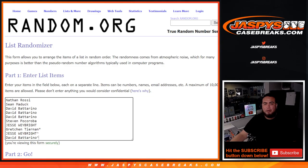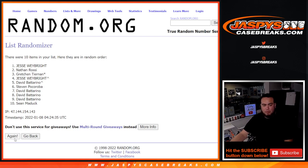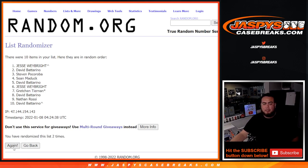Now we're going to randomize 8 times for customer names and numbers. Rolling 1, 2, 3, 4, 5, 6, 7, and 8.